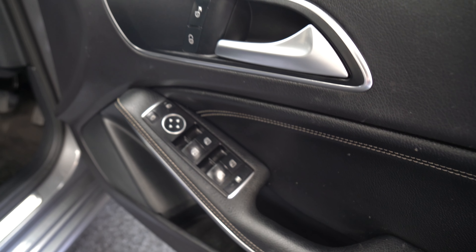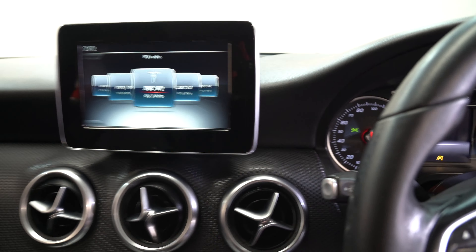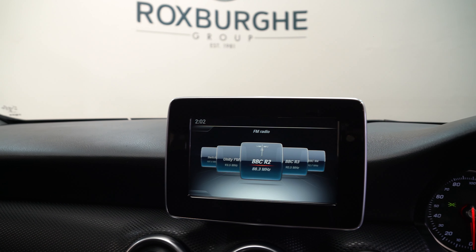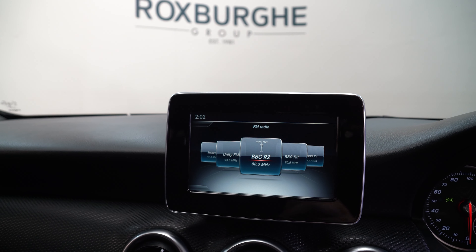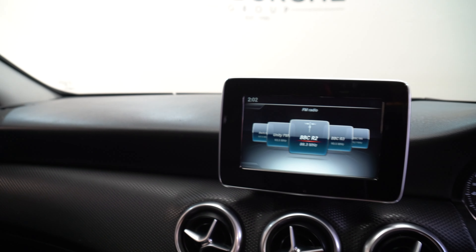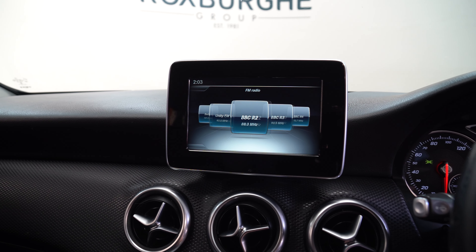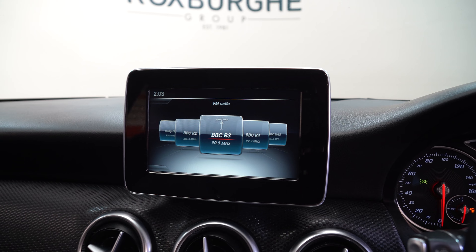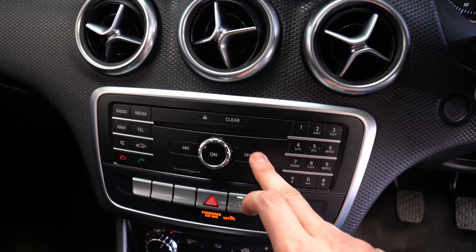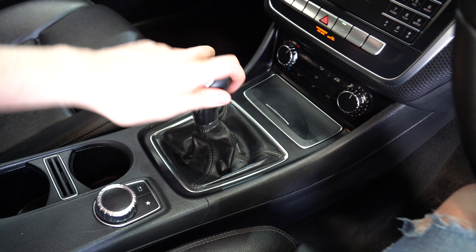Coming around to the driver's side. Adjustable seating. You can see a digital screen with buttons below to navigate through the settings. The manual gear stick is located just below.